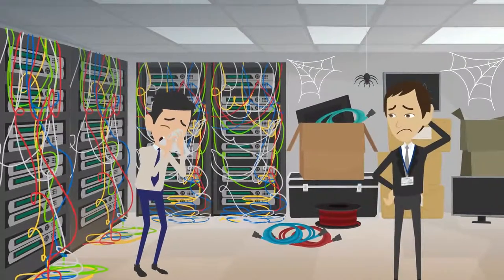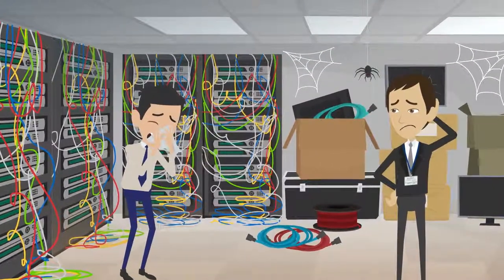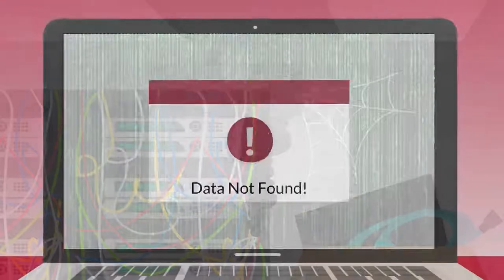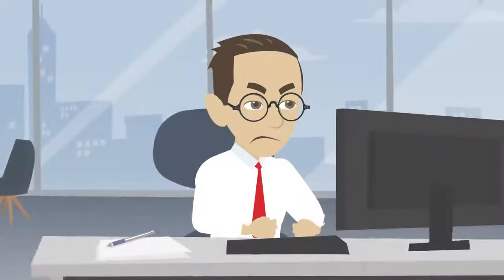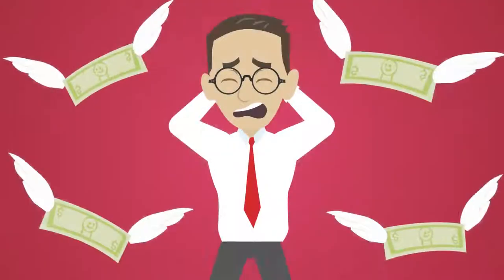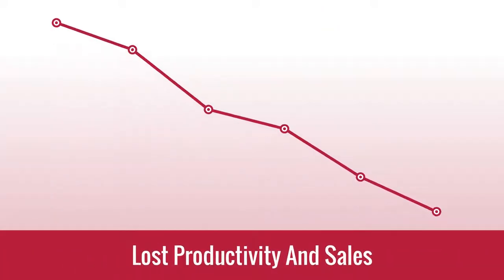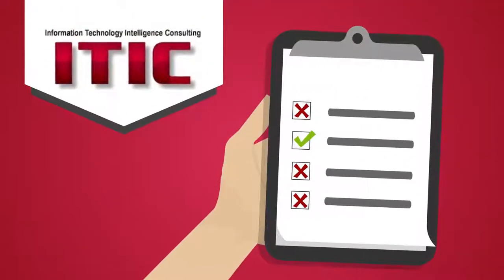Dust can clog artificial airflow and ventilation components, leading to heat issues, potentially causing data loss and service outages due to hardware failures, which can cost businesses as much as $5,600 per minute in lost productivity and sales.